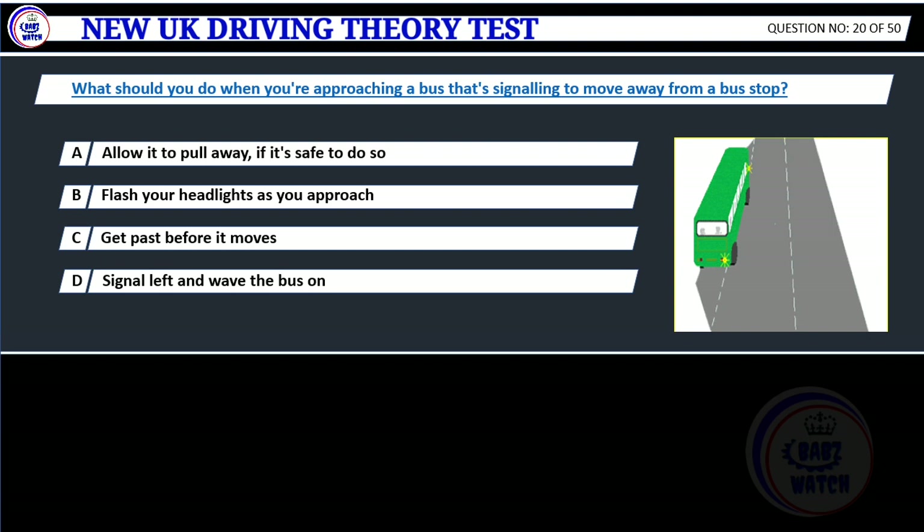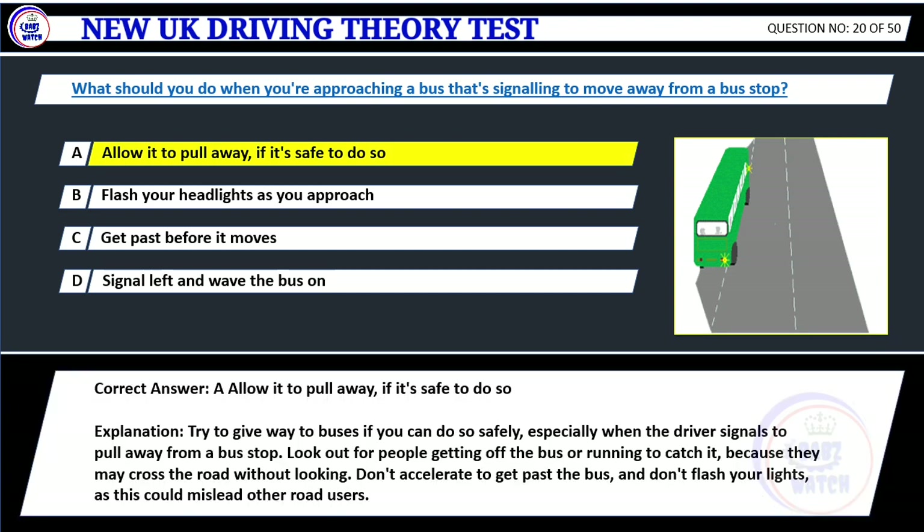Question 20. What should you do when you're approaching a bus that's signaling to move away from a bus stop? A. Allow it to pull away, if it's safe to do so. B. Flash your headlights as you approach. C. Get past before it moves. D. Signal left and wave the bus on. Correct answer: A. Allow it to pull away, if it's safe to do so. Explanation: Try to give way to buses if you can do so safely, especially when the driver signals to pull away from a bus stop. Look out for people getting off the bus or running to catch it, because they may cross the road without looking. Don't accelerate to get past the bus, and don't flash your lights, as this could mislead other road users.